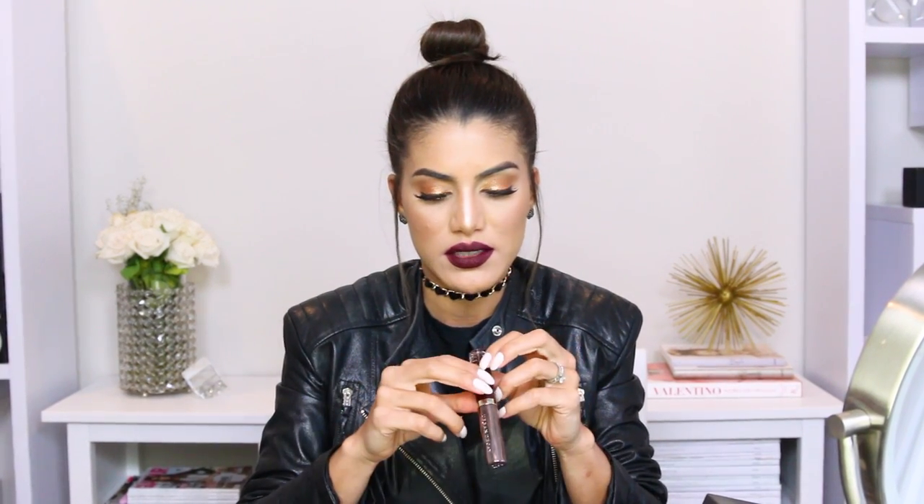The last one by Urban Decay is Black Male, and the name says it — it's very black. It's like a dark purple but it's beautiful. I love this color and I also have it in a lipstick as well. This would be perfect when you have more of a rocker look or you just want to be more dramatic. This is Black Male by Urban Decay.